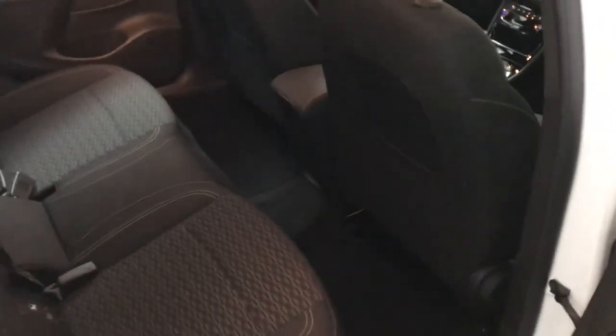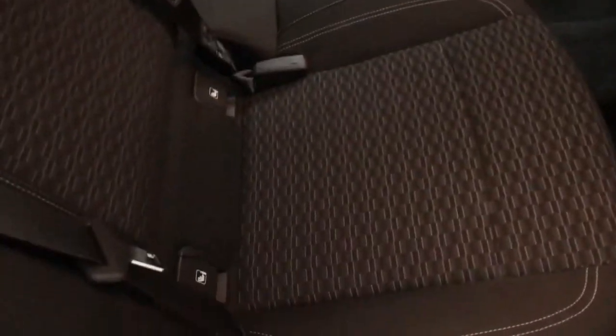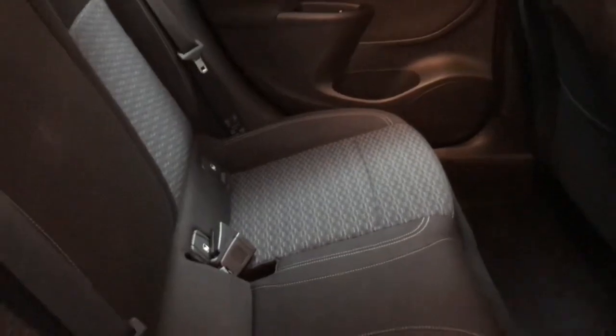Moving to the back of the car — it's a good-sized hatchback so you get a good amount of space. The driver's seat is pushed slightly back from my normal driving position but there's still loads of room back here. You also have ISOFIX anchor points on the outer seats, and as mentioned the back seats fold down if you need extra space.